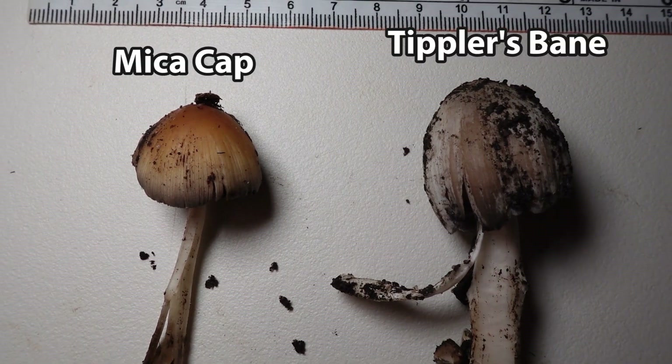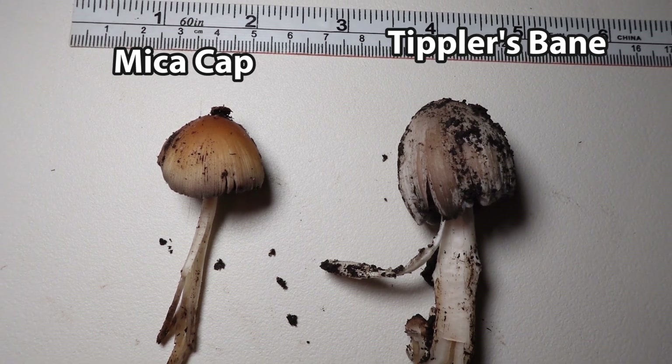But even when a mica cap becomes faded and can look grayish, it's still a much smaller mushroom than Tippler's Bane. If you're going to eat a wild mushroom, triple check your mycology guide because you don't want to accidentally eat a deadly poisonous mushroom.